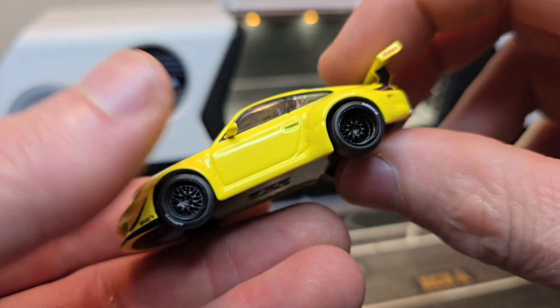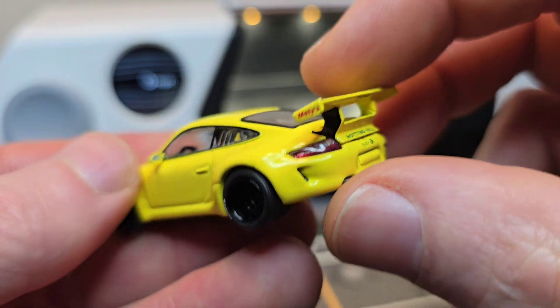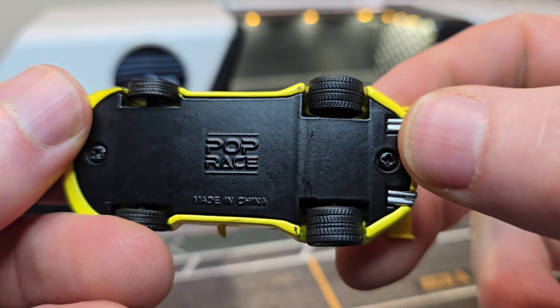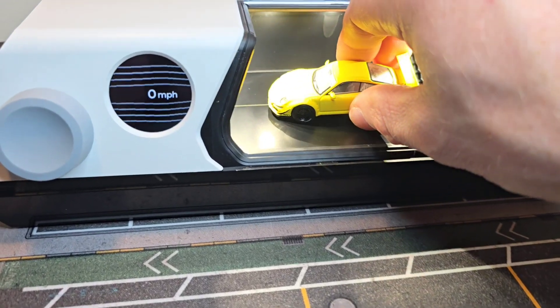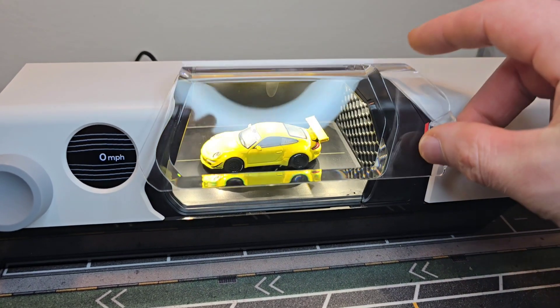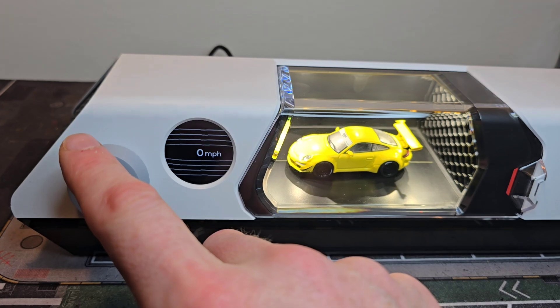Let's start with the yellow Porsche. It has the lowest wing of all four and it's made by Poprace. Look at those white tires in the back. Let's place the car inside and close the wind tunnel and create some speed.